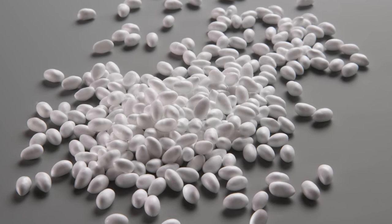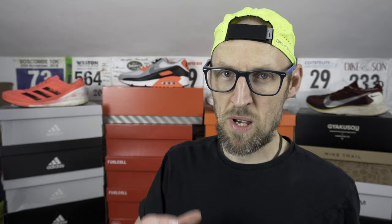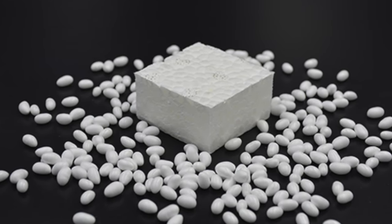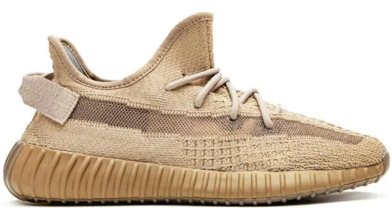Boost was developed by a collaboration between BASF and the three stripes themselves. So it's basically TPU pellets which are kind of crushed together, processed by a form of compression. I think it's about nine years on now since Boost first appeared. There's countless shoes that use Boost in the midsole from Adidas themselves and also the Yeezy brand. I wonder if you can actually run in a Yeezy shoe — I might actually buy one just to see. Let me know if you want me to do that down in the comments.